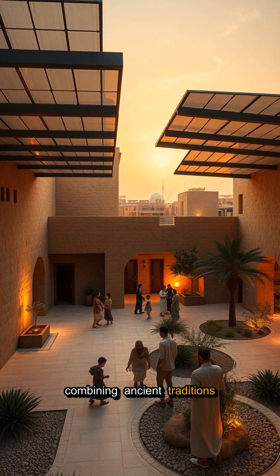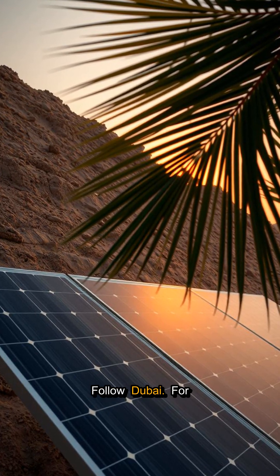What do you think about combining ancient traditions with modern sustainability? Follow Dubai for more groundbreaking innovations.